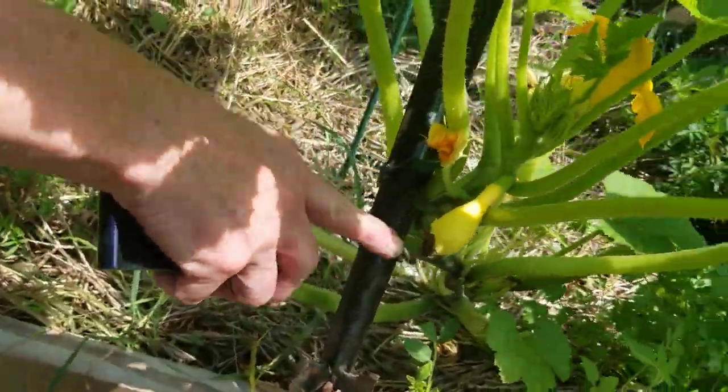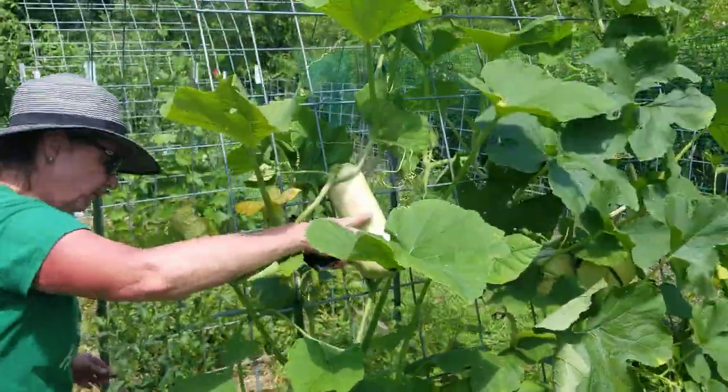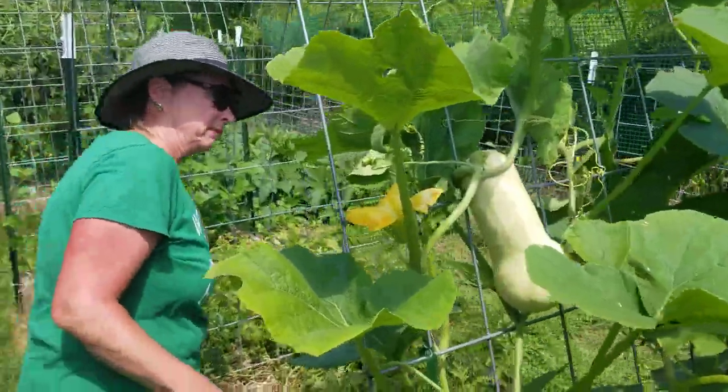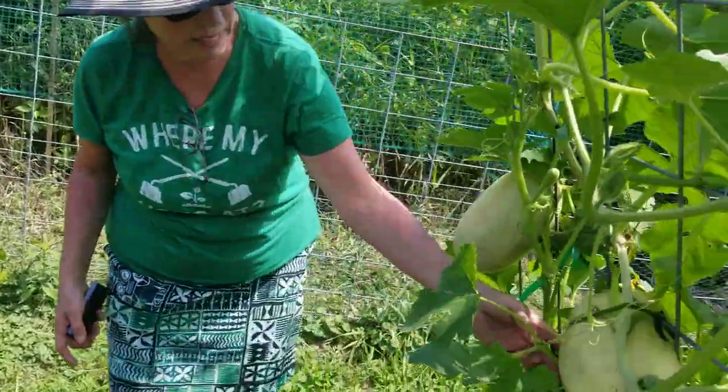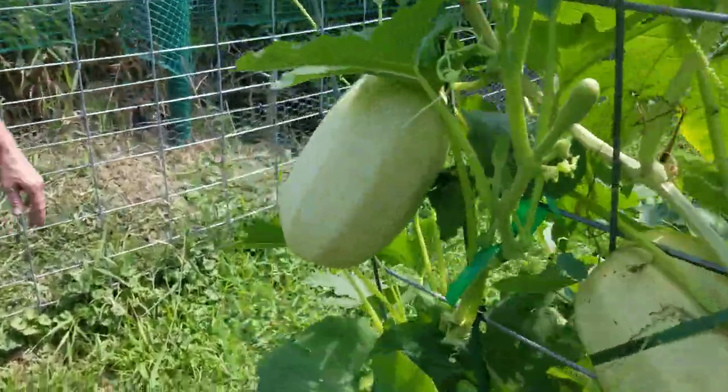We harvested a nice big squash and ate it last night, and there's a little baby yellow squash right here. These things just keep getting bigger. There's the big spaghetti squash — another one — and a couple more there. That's about it for now.